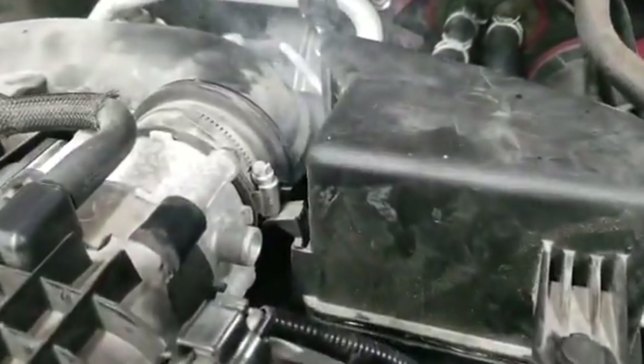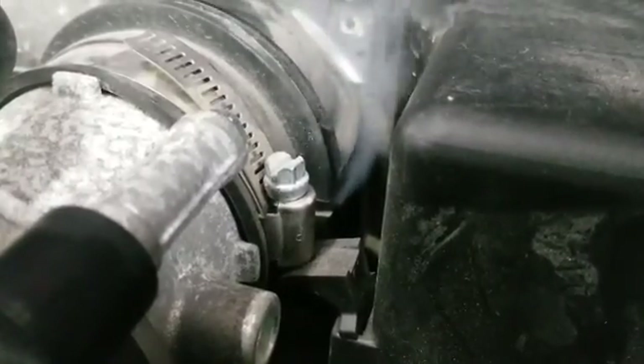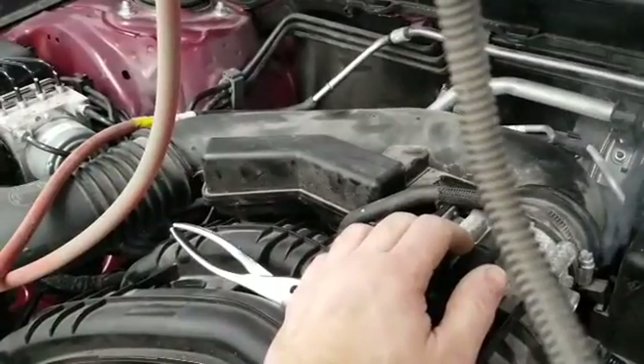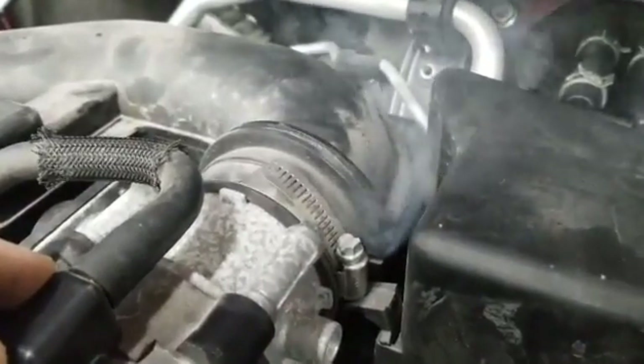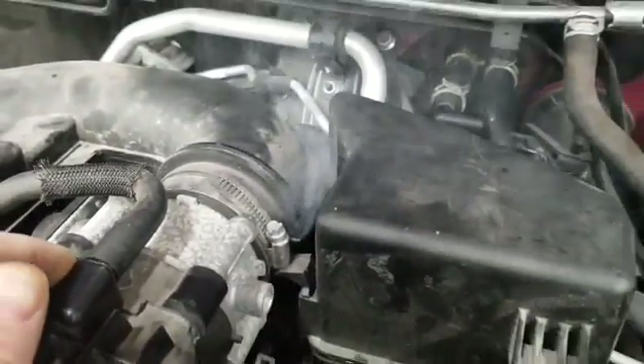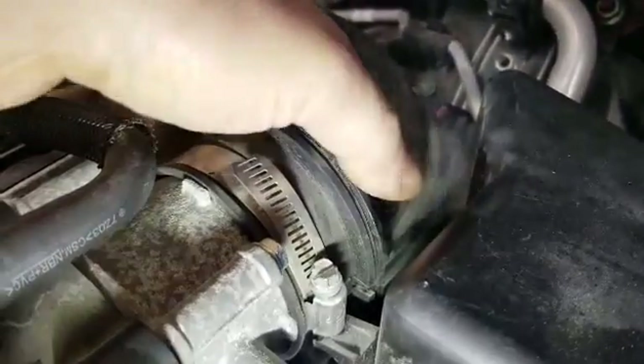The smoke machine has been running for maybe 20 to 30 seconds and you can already see where the vacuum leak is — that's why I'm getting P0171. You can see where the smoke is coming out. We're going to replace this hose — the one that runs from the back of the air cleaner box and mass airflow sensor to the throttle body — and that's going to take care of our issue. Very useful machine; I paid around $100 for it, and all you need is an air hose and a connection to your battery.